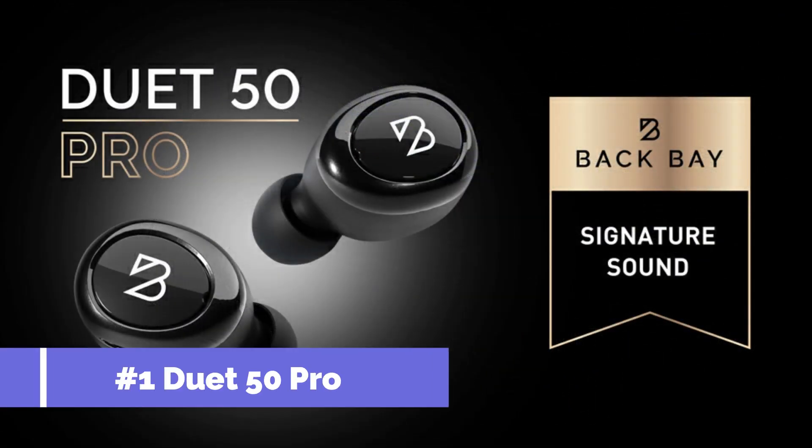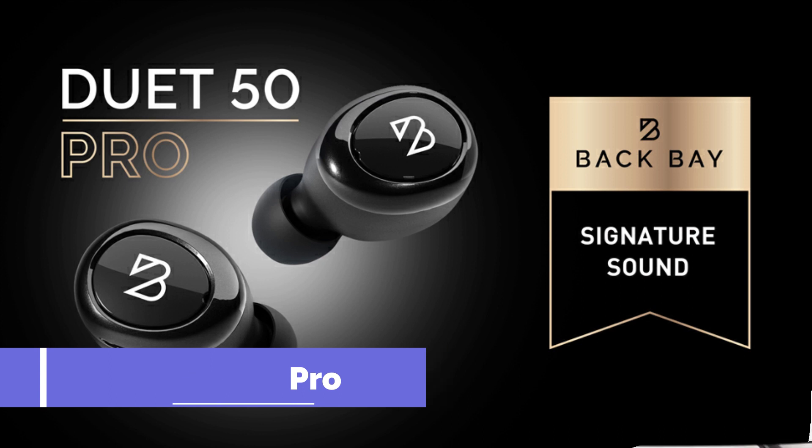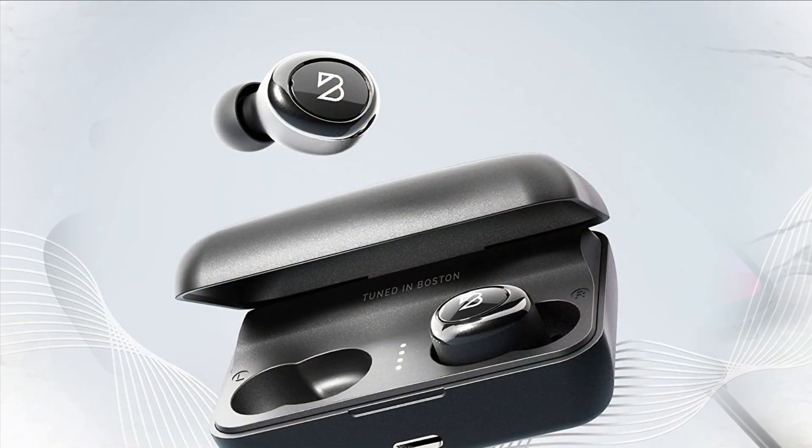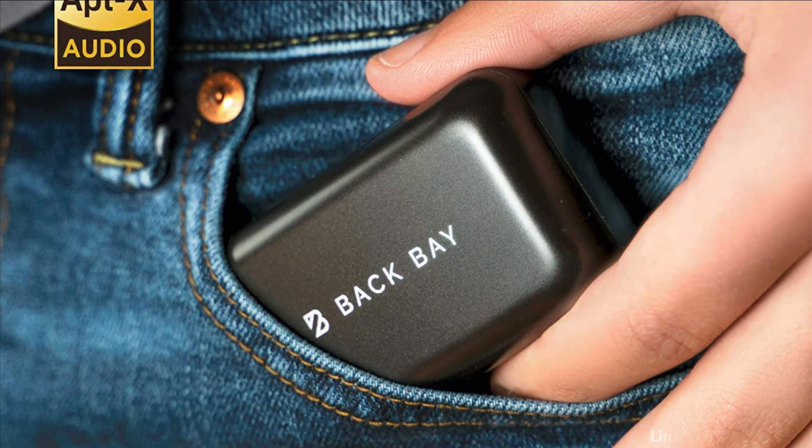At number 1 we have the Duet 50 Pro Earbuds. Enough battery for any adventure — these long-lasting Bluetooth headphones can play music for 8 hours straight, and the charging case holds 122 more hours of playtime. A single charge of the case with a USB-C cable can power 130 total hours.